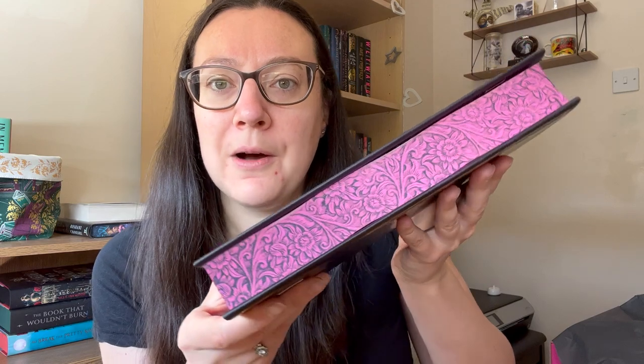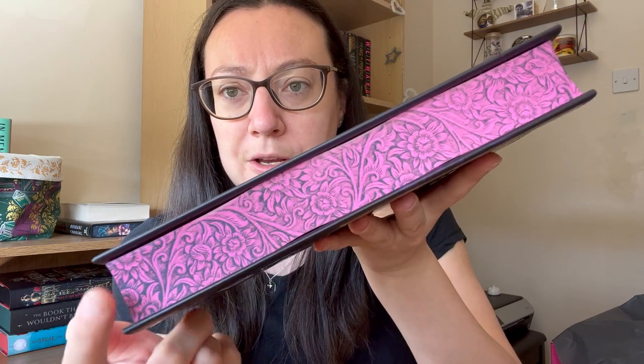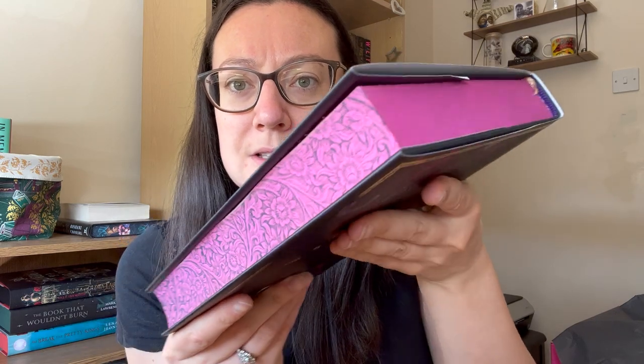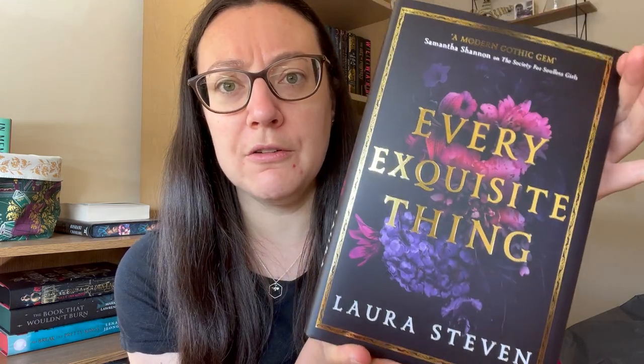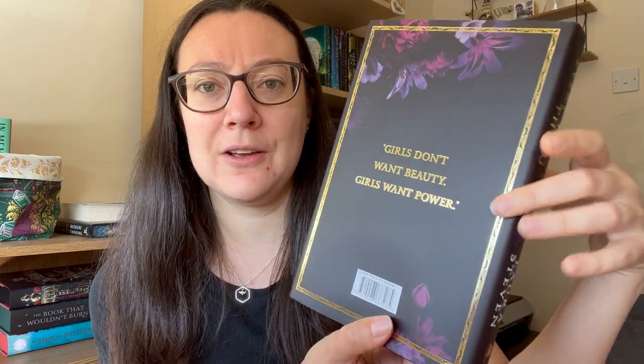This is stunning. I love the purple of the floral design behind the title, I love the gold of the title and the edge — that's beautiful. We've got our spine here, so again the gold and the purple floral. Let's have a look at the edge — wow, that is absolutely beautiful. You can see how it goes from darker here to lighter here with the floral and the vine bits, and then it goes into light pink which matches the top and bottom. We've got the same light pink ribbon bookmark with the Locked Library logo, and on the back: 'Girls don't want beauty, girls want power.' Again that gold edge and the purple flowers — this is stunning.